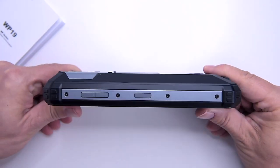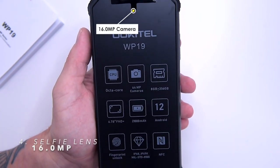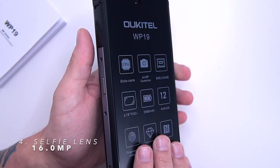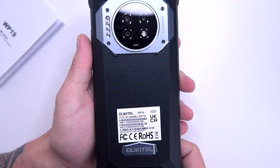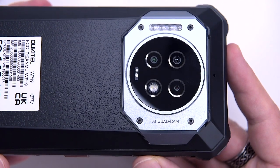I'll show you some examples of the night photos in a couple of seconds. There's also a single 16-megapixel selfie lens within the notch on the front, ideal for video calls even in 4K, as you would need only 10.7 megapixels to shoot native 4K video, so this 16-megapixel lens is more than enough.